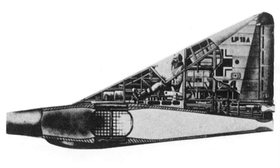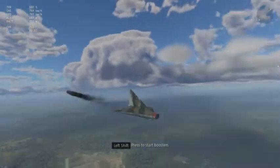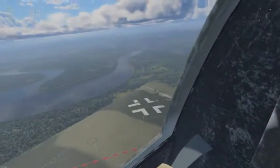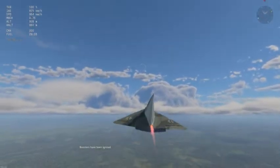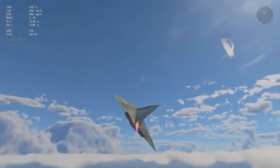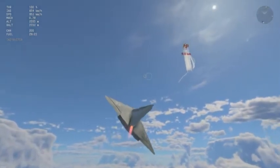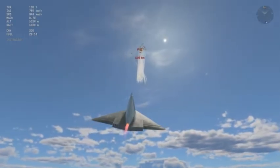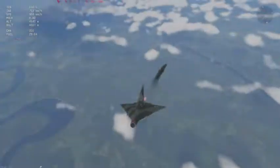But the weirdest part? It was meant to run on powdered coal. With Nazi Germany's fuel reserves crippled by Allied bombing, Nazi engineers began looking for alternative solutions. Lippisch proposed using solid coal dust injected into a supersonic ramjet, which would ignite through compression and airflow rather than traditional combustion. The result would be an incredibly fast but short-range interceptor, capable of reaching Allied bombers with blistering speed, attacking in a deadly climb, and then gliding back down to Earth.